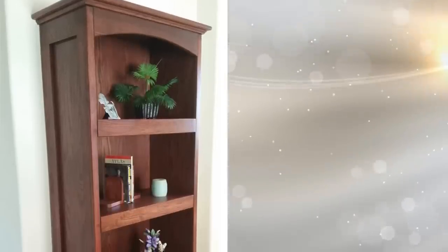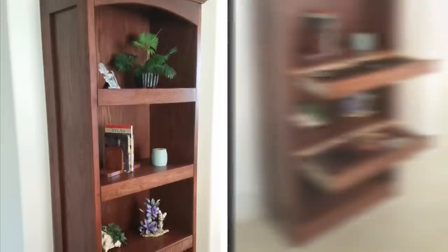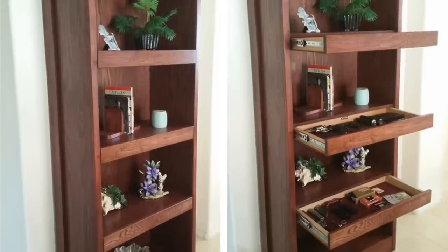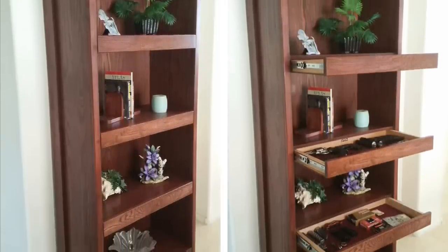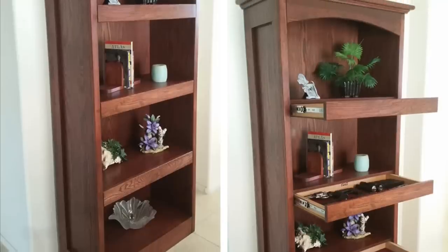10. Consider buying a bookcase with concealed drawers beneath the shelves. These shelves have no visible handles, so they inconspicuously double your storage space while also providing plenty of room for concealing routers, wires, phones, important paperwork, or laptops.